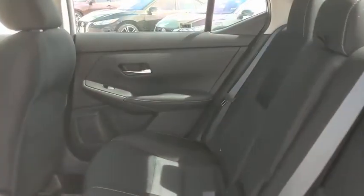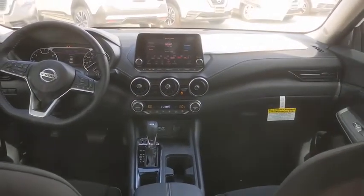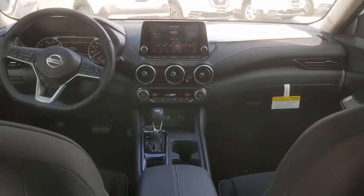Overhead console, panic alarm, brake assist, tachometer, remote keyless entry, front reading lamps, front bucket seats, tilt steering wheel, driver vanity mirror.